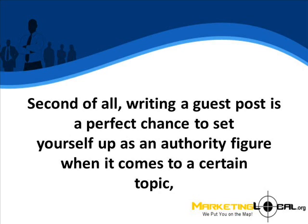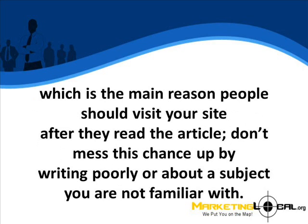Second of all, writing a guest post is a perfect chance to set yourself up as an authority figure when it comes to a certain topic, which is the main reason people should visit your site after they read the article. Don't mess this chance up by writing poorly or about a subject that you are not familiar with.